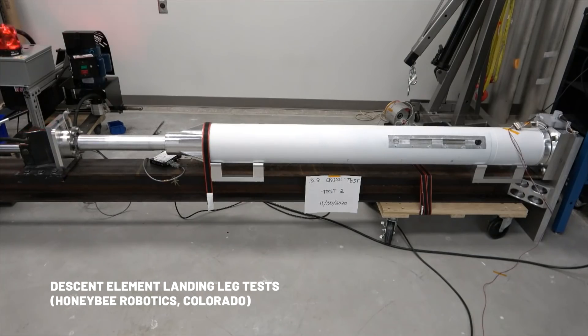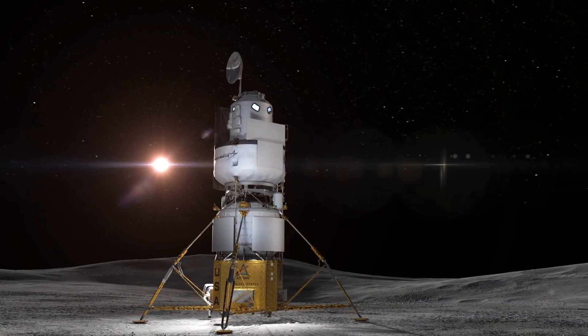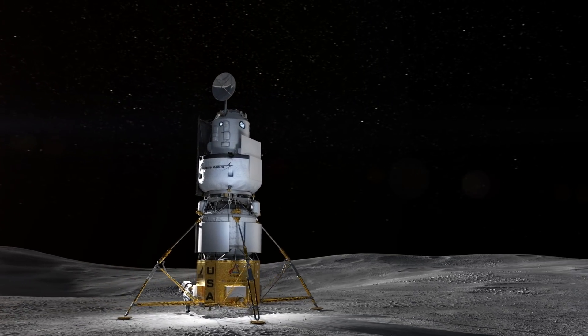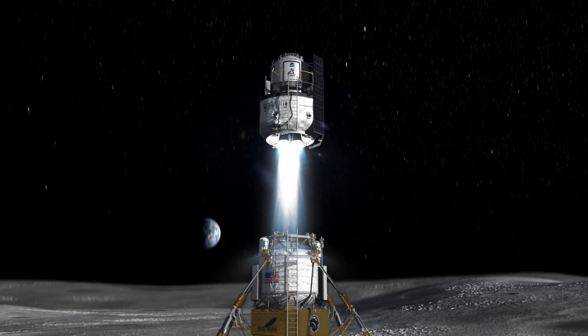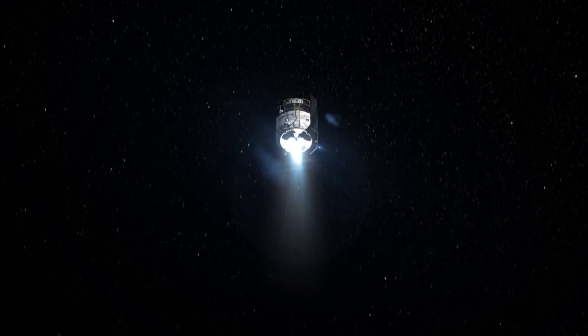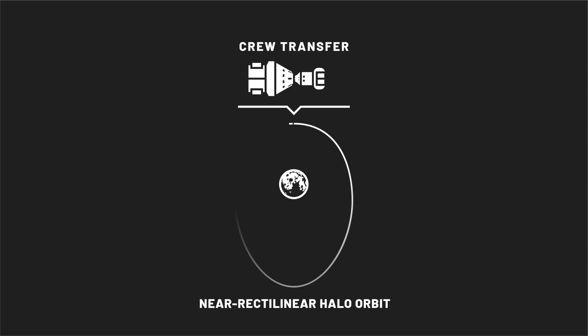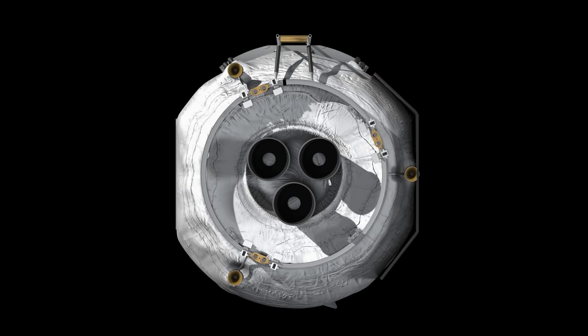Our lander is designed to handle a fair degree of slope in the lunar surface it lands on — up to about 12 degrees. The crew cabin is about 30 feet off the surface of the moon. The radiator, the antenna, the solar arrays are all lifted off the surface. The astronauts can see out the window, they can see the horizon and use that for navigation. The national team's human landing system allows us to abort at any phase of the mission and at any time during a six-and-a-half-day stay. Our solar arrays are fixed to our vehicle and we have engine-out capability.